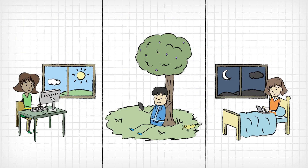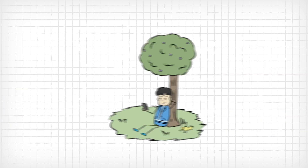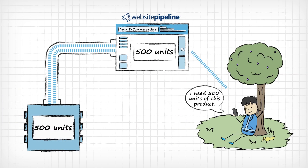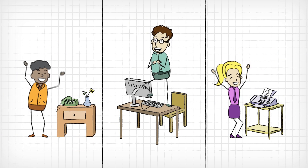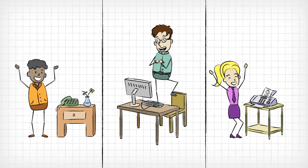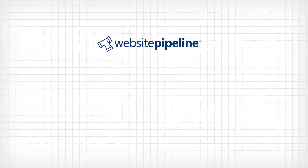They get anywhere, anytime convenience. And since Website Pipeline allows your web store and ERP to always work together, you and your staff will always have up-to-date information to provide better service to more customers with less work. To see what Website Pipeline could do for you, your company, and your customers,